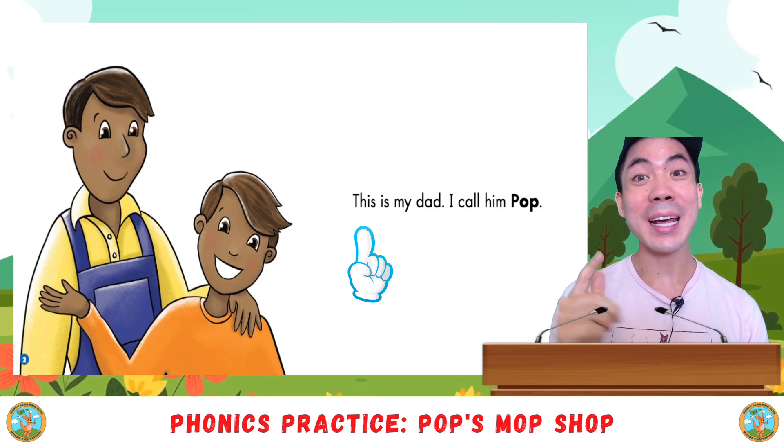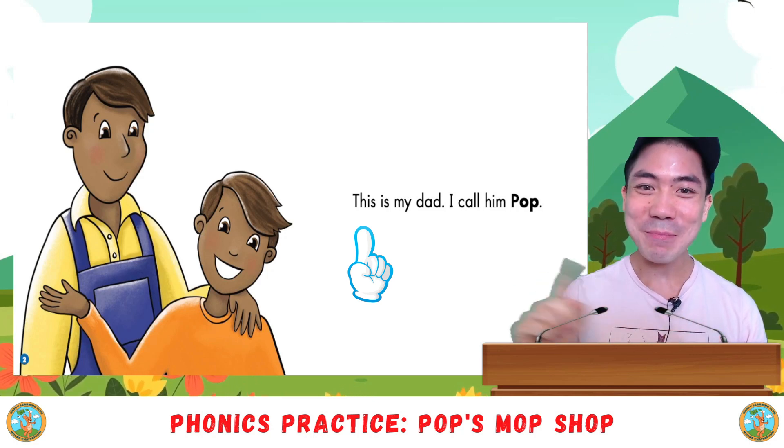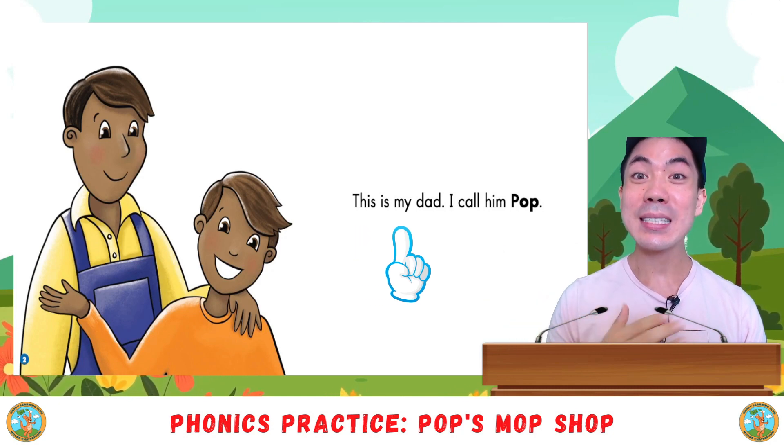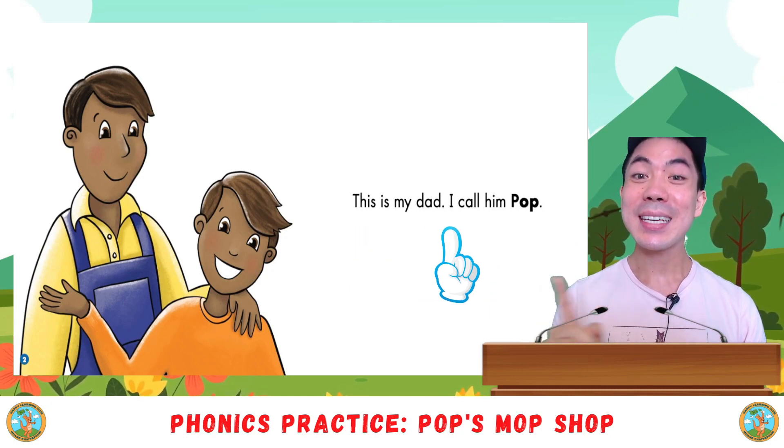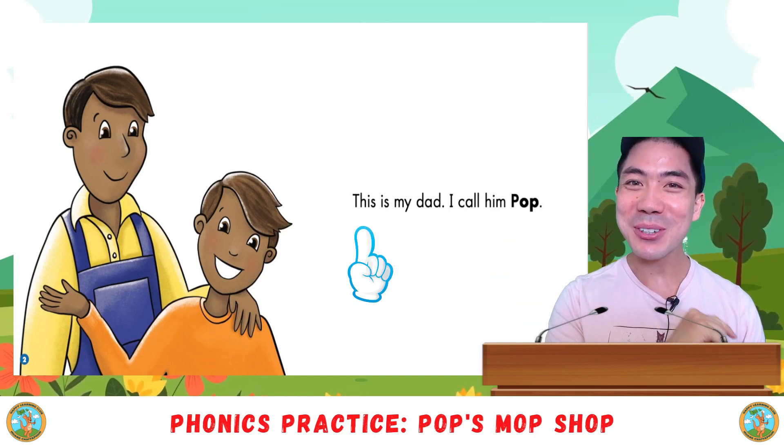First, I read and you listen, and then you read by yourself. Are you ready? This is my dad. I call him Pop. Now your turn.